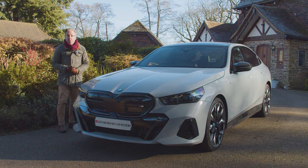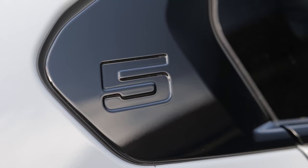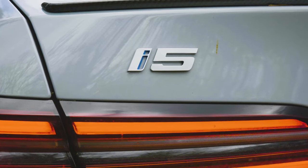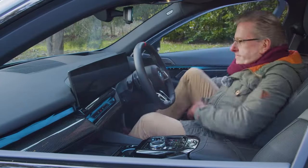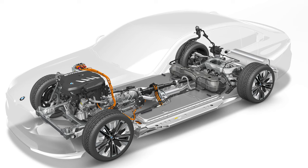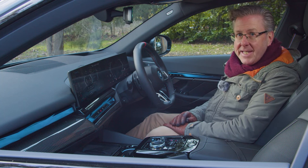Never has BMW's core mid-sized executive model been so radically changed from one generation to the next. This 8th generation G60 5 Series can still be had with combustion power, but it's arguably going to be defined by the fact that it's the first 5 to be offered in full electric form. This car and the alternative PHEV variants get BMW's latest eDrive battery tech, but that means weight — something a sweet-handling sports saloon would usually want to avoid.